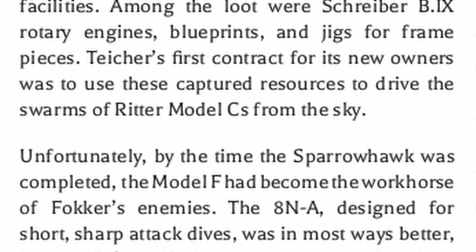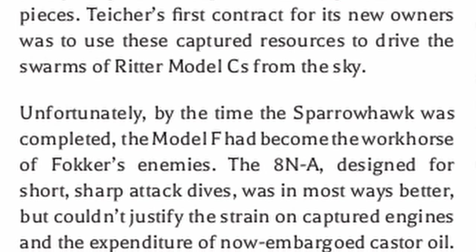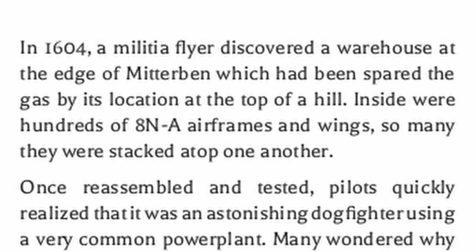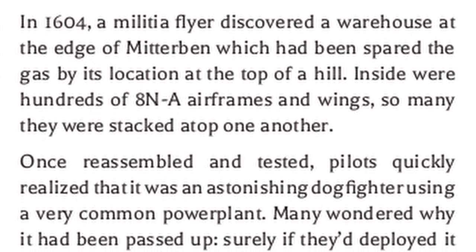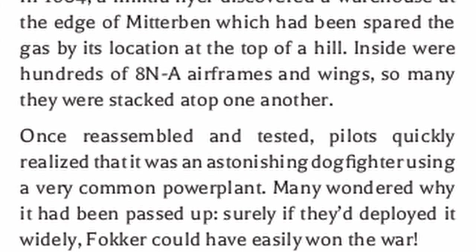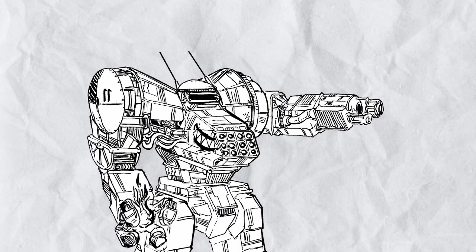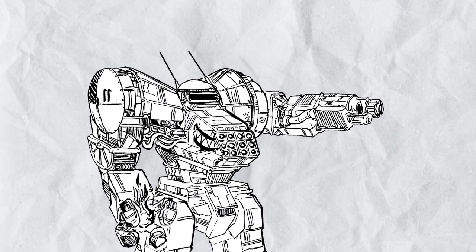Unfortunately, by the time the Sparrowhawk was completed, the Model F had become the workhorse of Fokker's enemies. The 8NA, designed for short sharp attack dives, was in most ways better, but couldn't justify the strain on captured engines and the expenditure of now-embargoed Castor Oil. In 1604, a militia flyer discovered a warehouse at the edge of Midurban which had been spared the gas by its location at the top of a hill - inside were hundreds of 8NA airframes and wings, so many they were stacked atop one another. Once reassembled and tested, pilots quickly realized it was an astonishing dogfighter using a very common power plant, and many wondered why it had been passed up - surely if deployed widely, Fokker could have easily won the war. Yup, the Castor Oil embargo struck again. You probably got sick of hearing that, but trust me, so did the Germans.